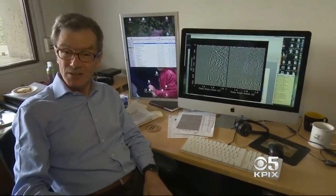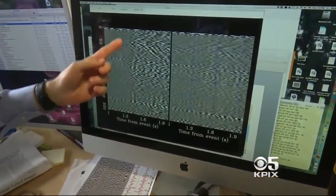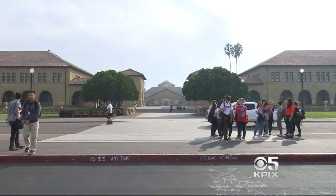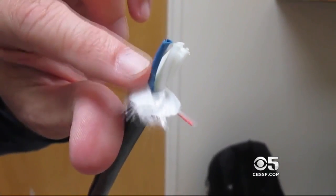Geophysics professor Biondo Biondi says the squiggly lines on the left panel of this readout were caused by a tiny 1.6 quake about 5 miles from the Stanford campus last August. No one felt it, but these ultra-sensitive fiber optic cables attached to laser light monitors picked it up.